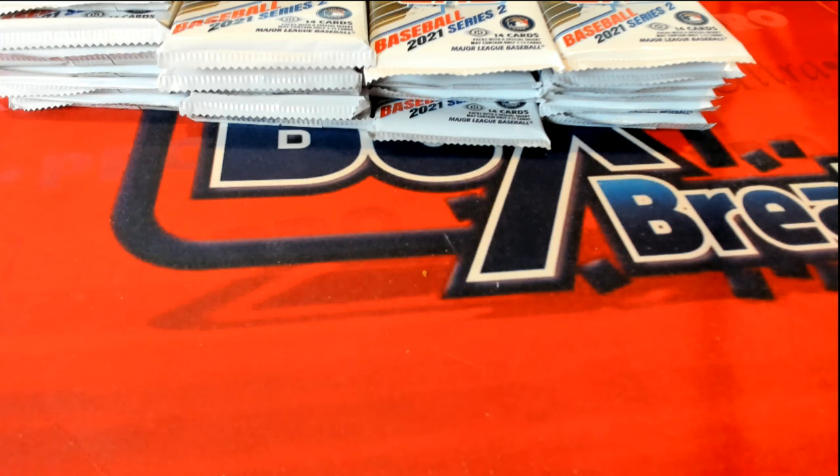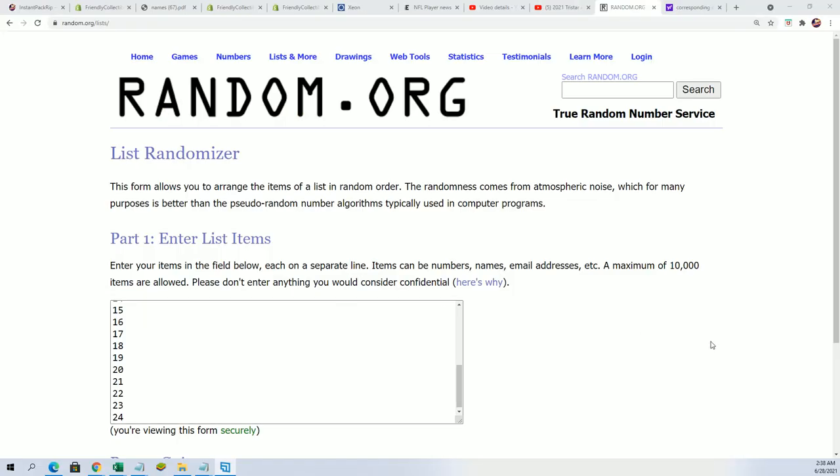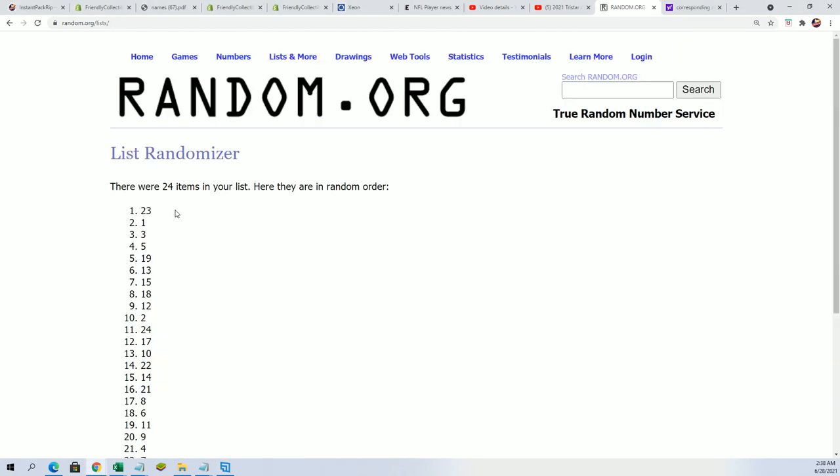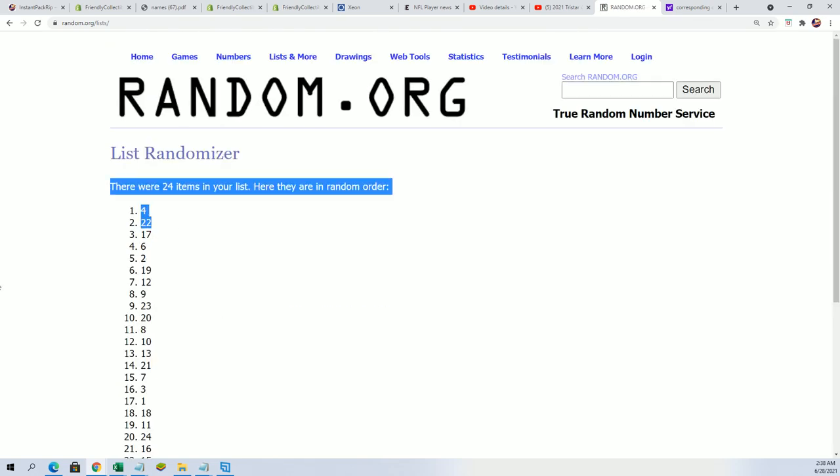Jordan T actually gets two numbers here — seven times through, it's two packs that you get. When you get into this and get a spot, we use the top two numbers to determine Jordan T's packs. Good luck Jordan, lucky number seven — and there we go: four and twenty-two.